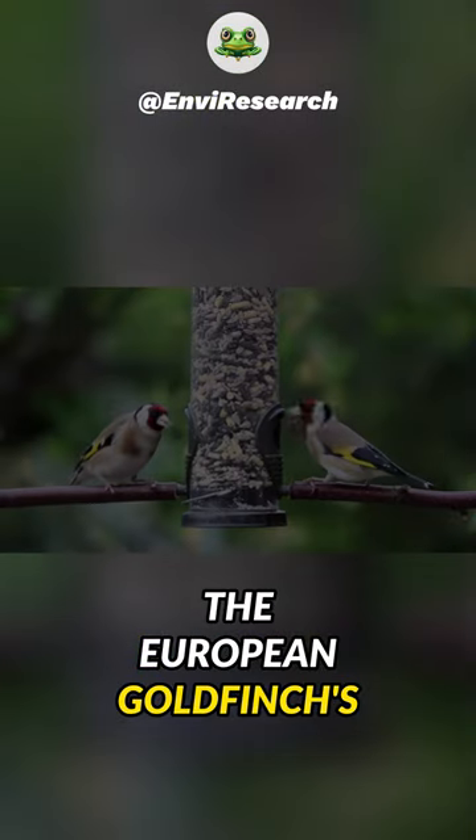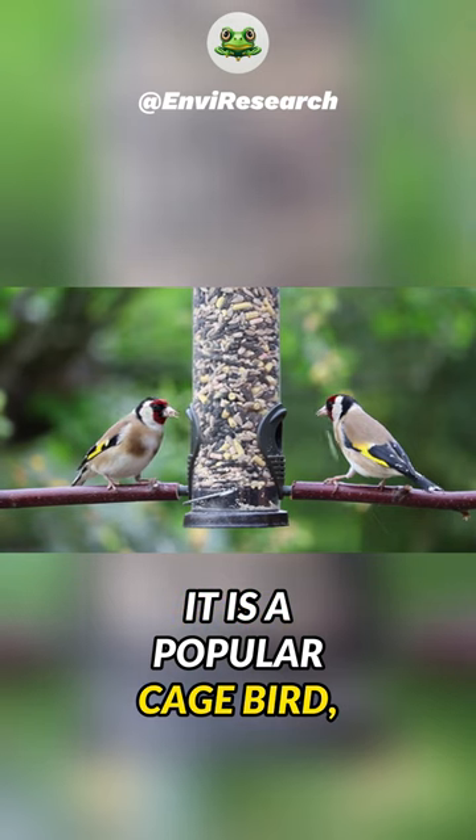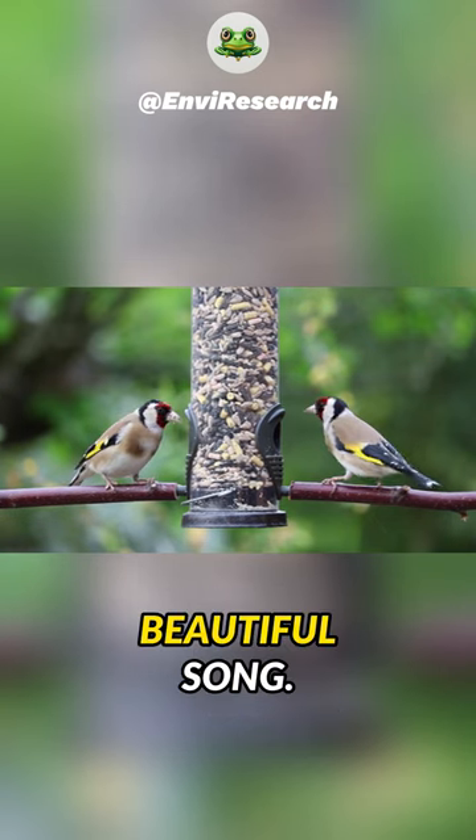The European goldfinch's diet consists of seeds, buds, and insects. It is a popular cage bird and is known for its beautiful song.